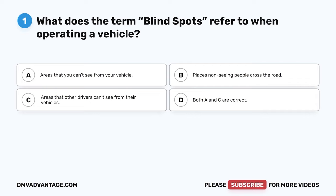Question 1. What does the term blind spots refer to when operating a vehicle? A. Areas that you can't see from your vehicle. B. Places non-seeing people cross the road. C. Areas that other drivers can't see from their vehicles. D. Both A and C are correct.